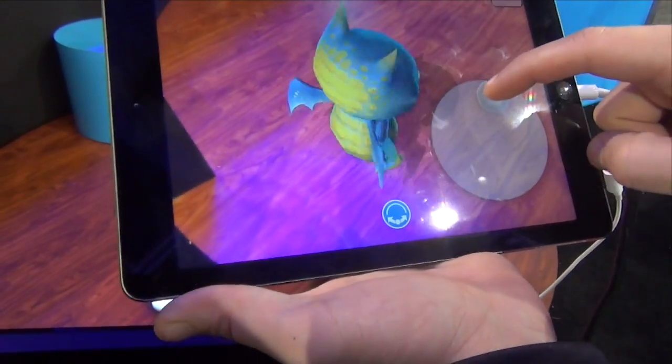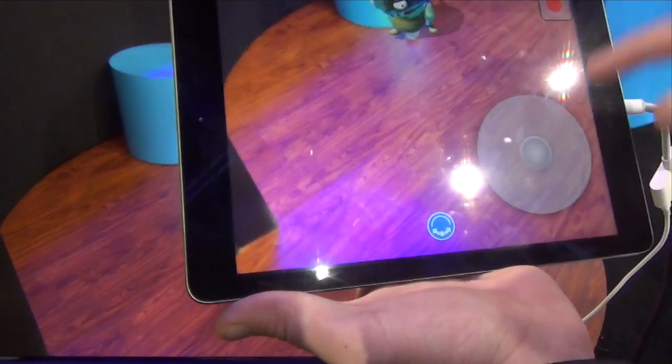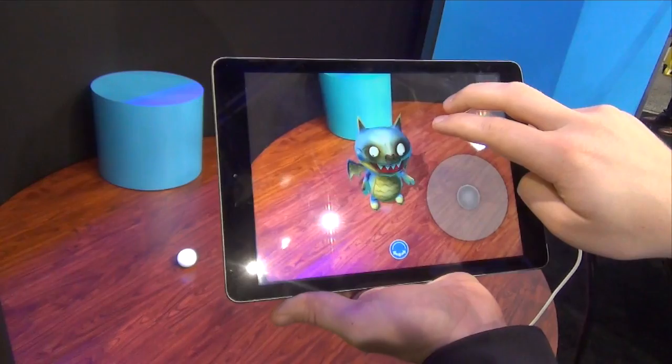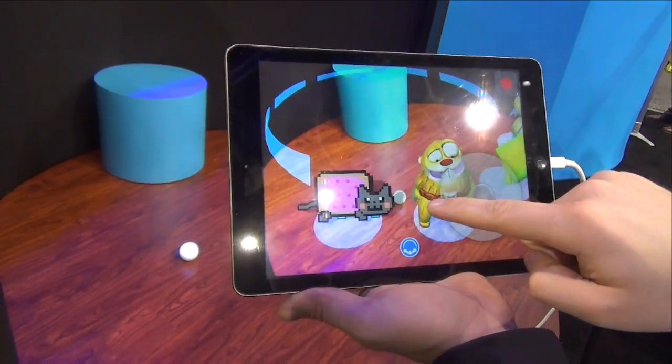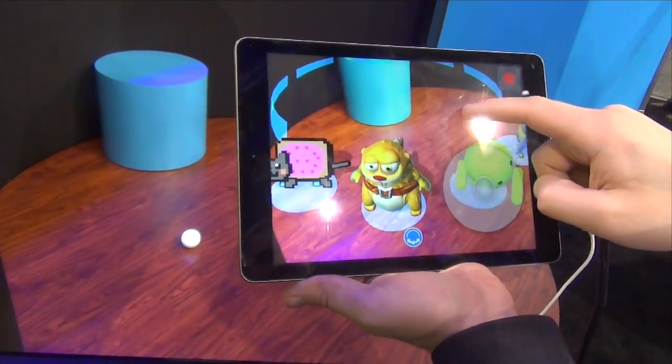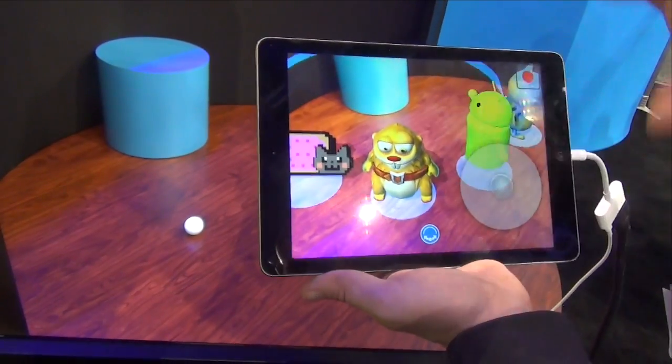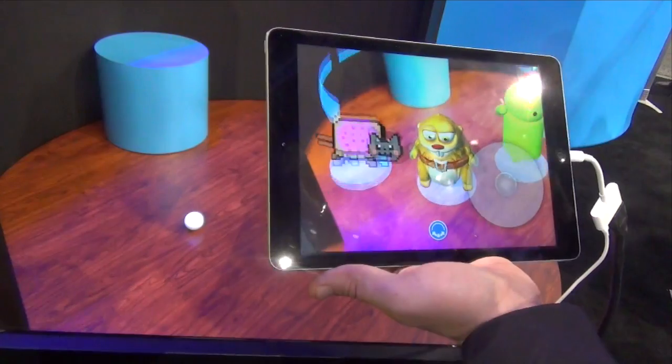The idea behind this app in particular is that you'd be able to record video. I have this little video record button up here. I just drop one of these characters in, and I can record a video of Nyan Cat flying around my house, or Sharky the Beaver, who stars in one of our augmented reality games, just have it record a video with him going around.